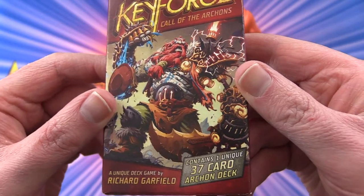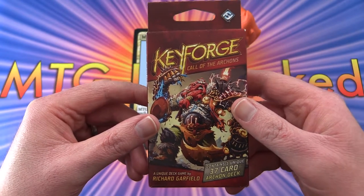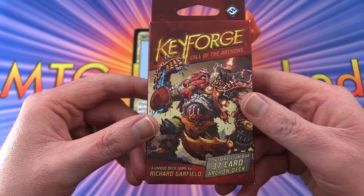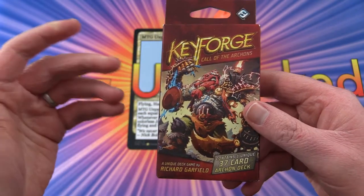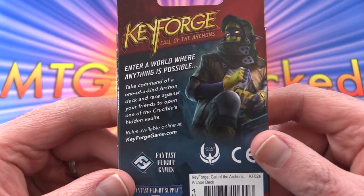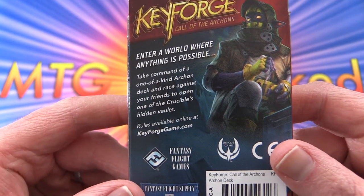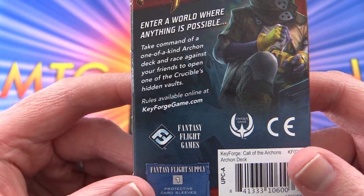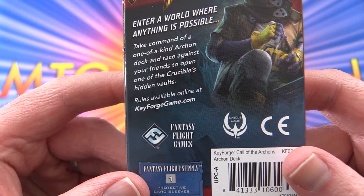This contains one unique 37-card Archon deck — that is the selling point of this. You pay, I think it was like 8 bucks for these, although retail is probably closer to 10, and you get a ready-to-play deck. Everything is unique. It says: 'Enter a world where anything is possible. Take command of a one-of-a-kind Archon deck and race against your friends to open one of the Crucible's hidden vaults.'